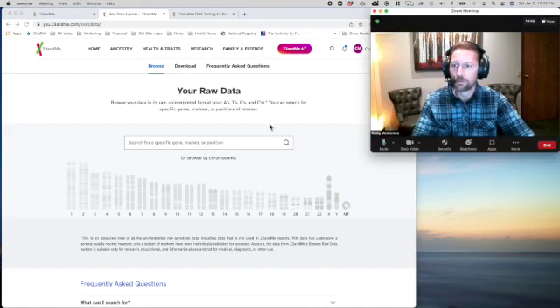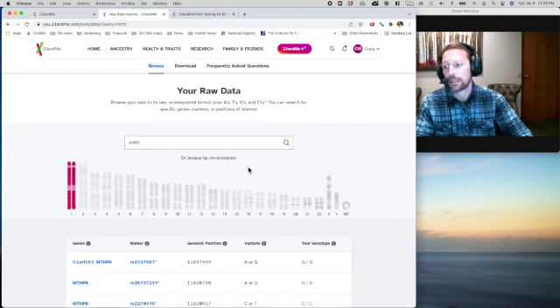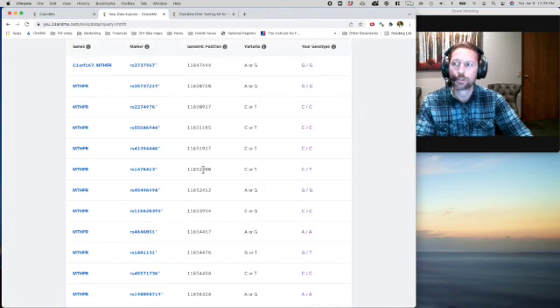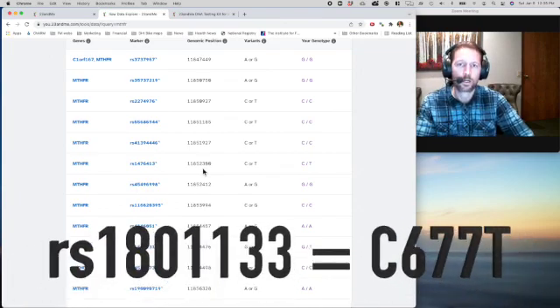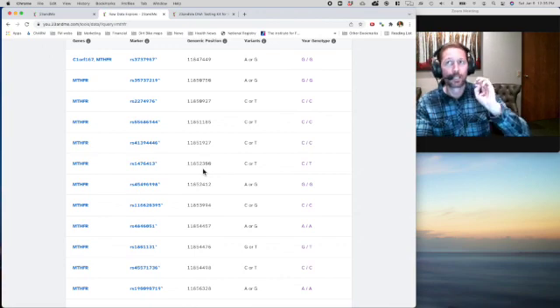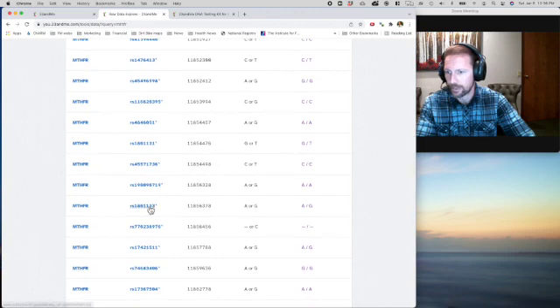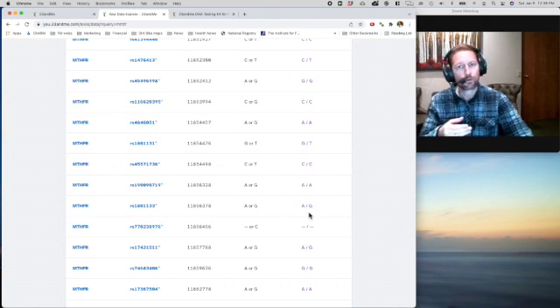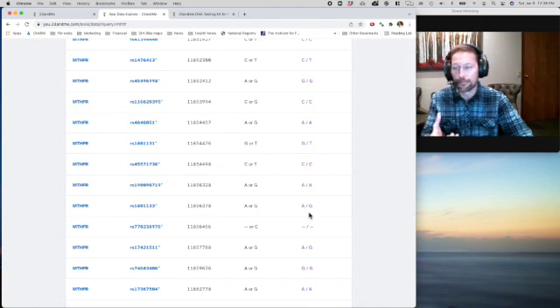Here's what you're going to be looking at. You're going to type in 'MTHFR' and it's going to bring up a big list. There are two particular ones you're looking for. The first is RS1801133, which is the C677T allele — and there are three different versions: AA, AG, and GG. I have the AG allele, meaning I have one variant of the first SNP. According to the research and the MTHFR experts, my methylation ability is potentially reduced about 40%, which is a pretty significant amount.